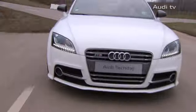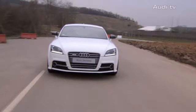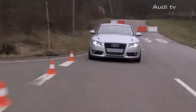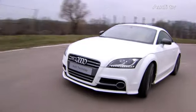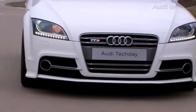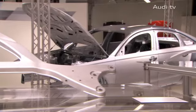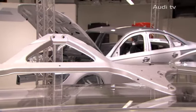Targeting the next evolutionary step, Audi engineers are pushing the boundaries of how to combine such diverse materials as aluminium, steel, magnesium alloy and carbon fibre-reinforced plastic. Consequently, at the latest tech day, Audi presented its integrated lightweight design strategy as well as new prototypes.